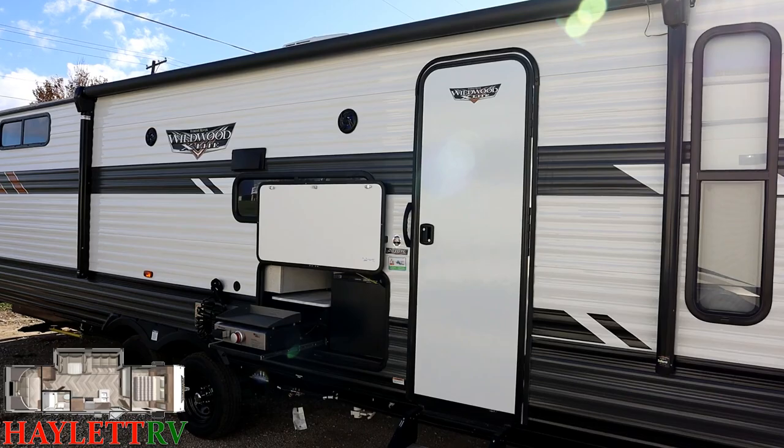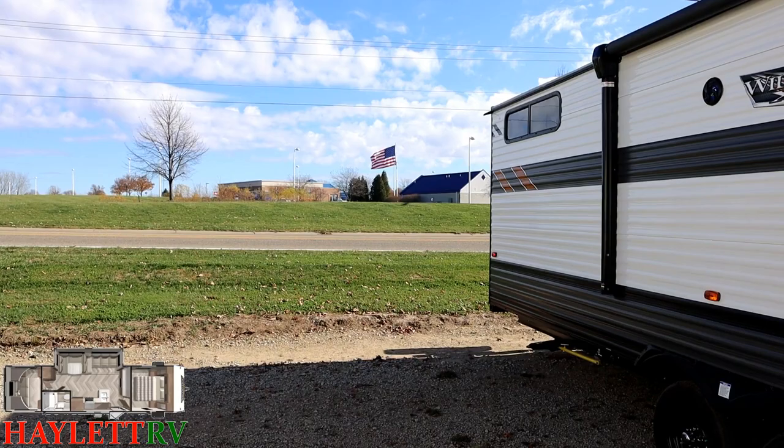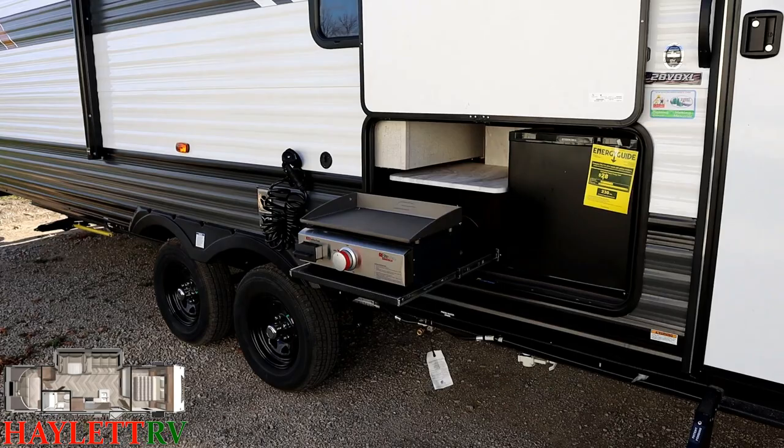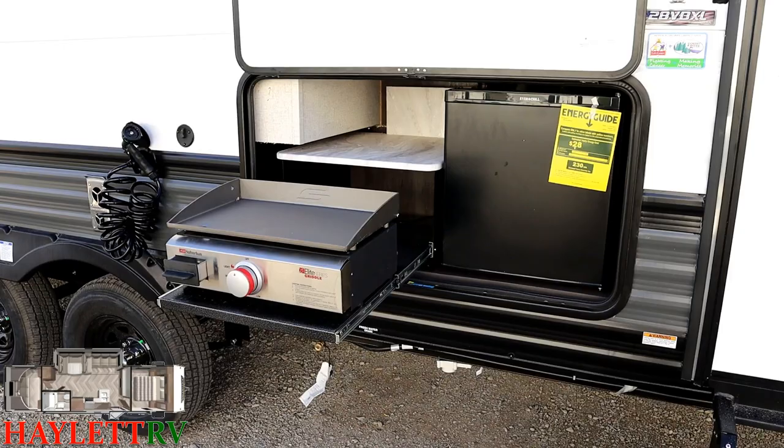Stepping outside, we start by the friction-hinge anti-slam door. It is very breezy today — you can see that big flag flying at Bell Tire in the background. Wildwood adopted a little miniature camp kitchen on the exterior, similar to what Cherokee started. Normally in a private rear bunkhouse you'd sacrifice a lower bunk for a camp kitchen corner, but with the VersaBunk you can't do that — and Wildwood already had the engineering done to include one outside.